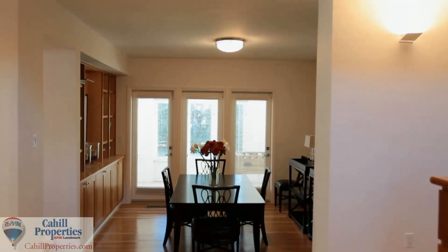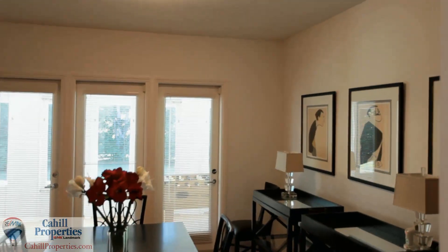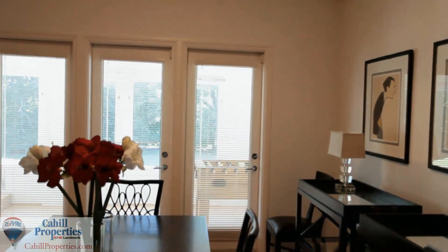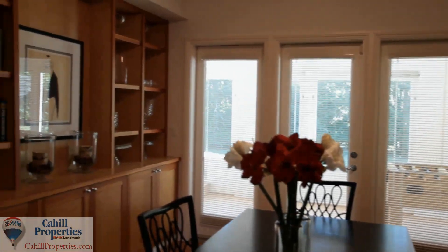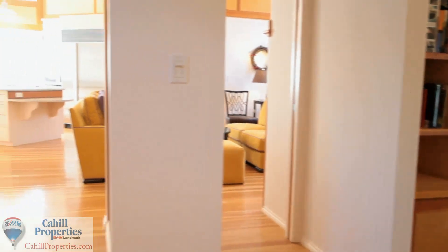As you enter the foyer, take note of the striking combination of natural woods, birch and pine. The sunken dining room has a custom built-in serving area and shelves with a direct walkout to the sunroom and backyard.